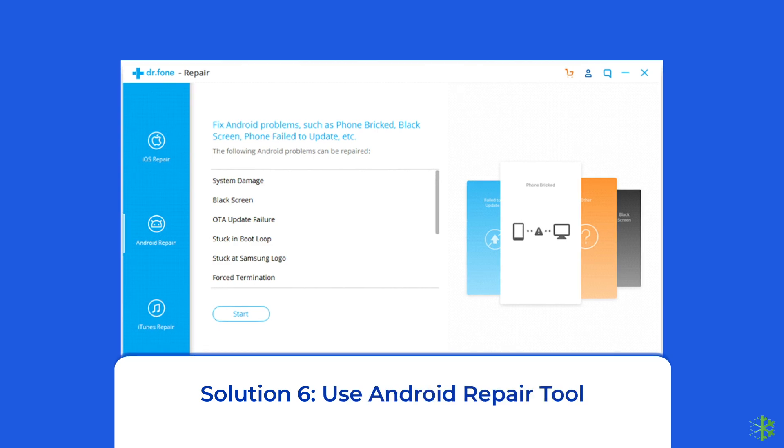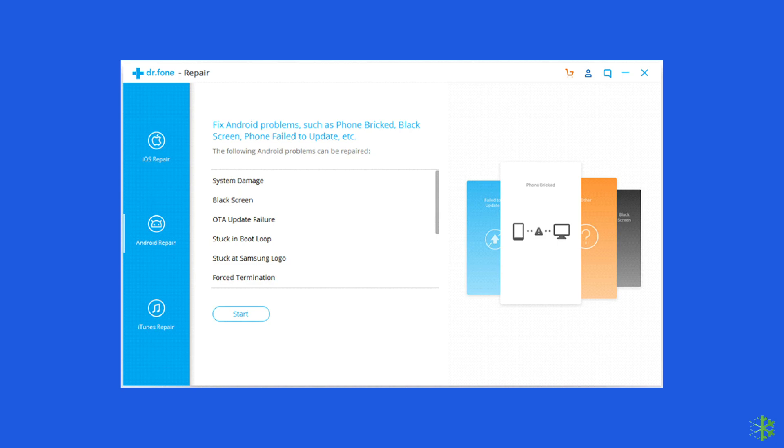Solution 6: Use an Android Repair Tool. If you are looking for a quick way to troubleshoot the Google Play Store error on Android, then there is no better option than using an Android Repair Tool. It will help you fix the 'Something went wrong' error along with many other system errors, such as the phone being stuck in a boot loop, update failure issues, black screen of death, and many more. Click on the link given in the description box below to try this software.